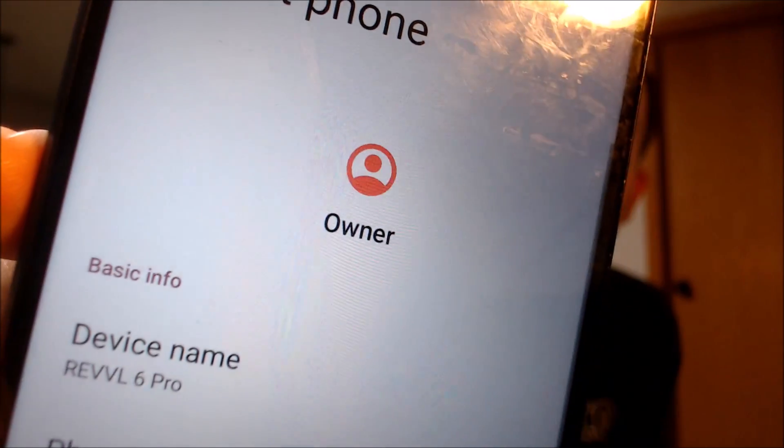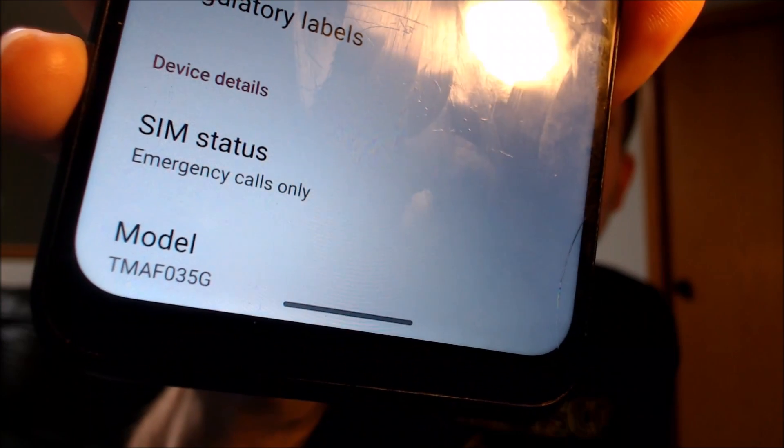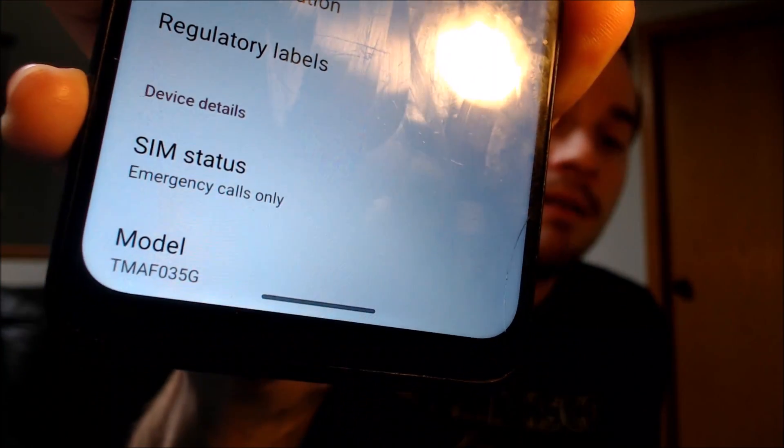You could probably see the model name on the screen when it was rebooting, but just to verify exactly what we have here — when we go under About Phone we can see that we have a Revvl 6 Pro, and the specific model number assigned to it is the TMAF035G. So again, that's the Revvl 6 Pro from T-Mobile.